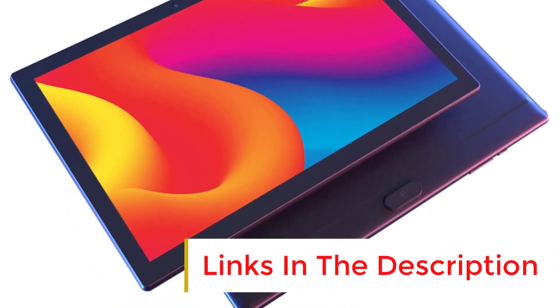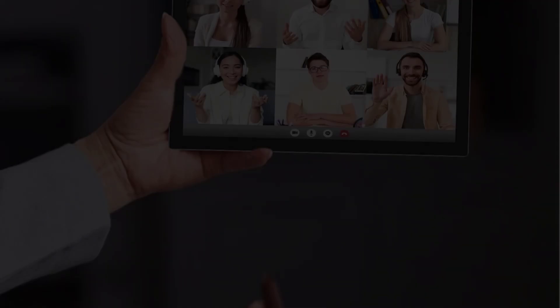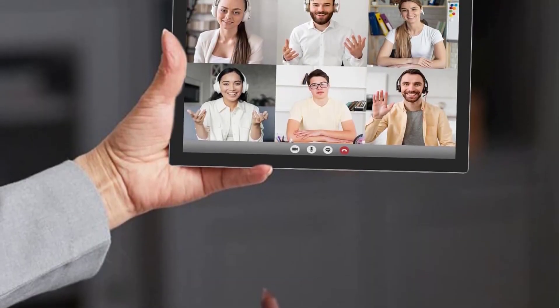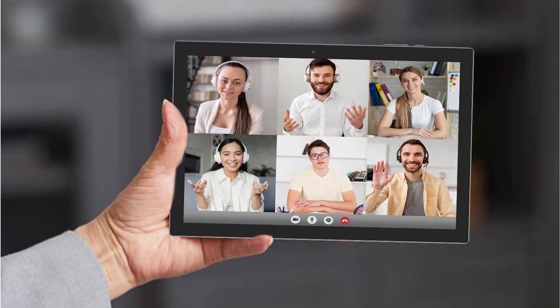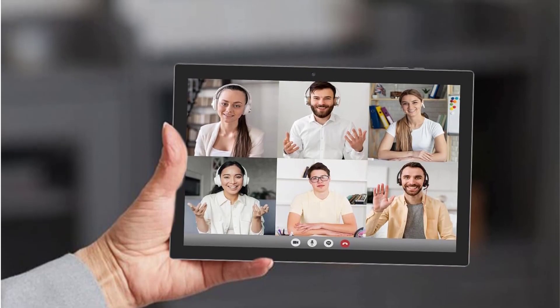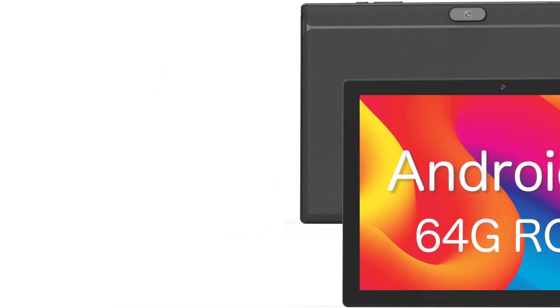The 10.1-inch HD touch display with 1280x800 resolution provides a bright display with vivid colors, and the 6000mAh battery enables up to 12 hours of web browsing and up to 6 hours of video playback. Additionally, the tablet features an 8MP rear camera, a 2MP front camera, and a fashionable and unique appearance.